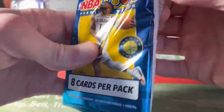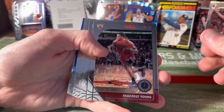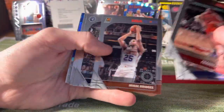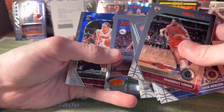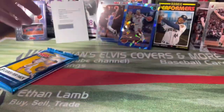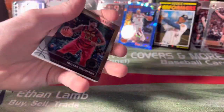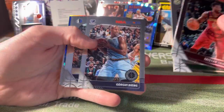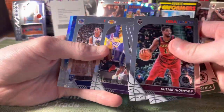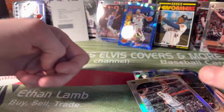Two packs to go. John Morant redemption rookie — O-M-G — that's definitely my biggest basketball pull ever. I don't even know anything about that, I just know it's pretty good. Joel Embiid. Last pack yields a Mudier and a silver Kyrie Irving. So wow guys — Kyrie Irving silver to close it out.